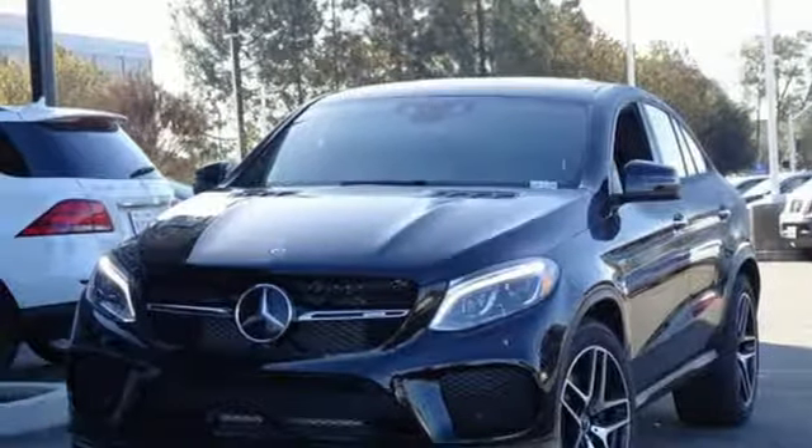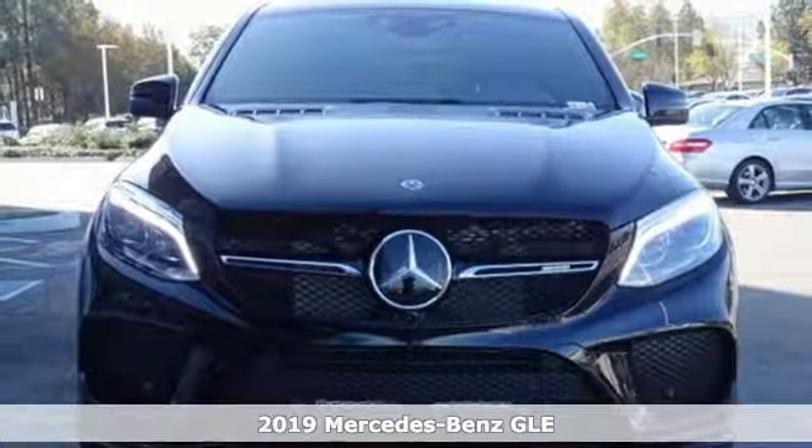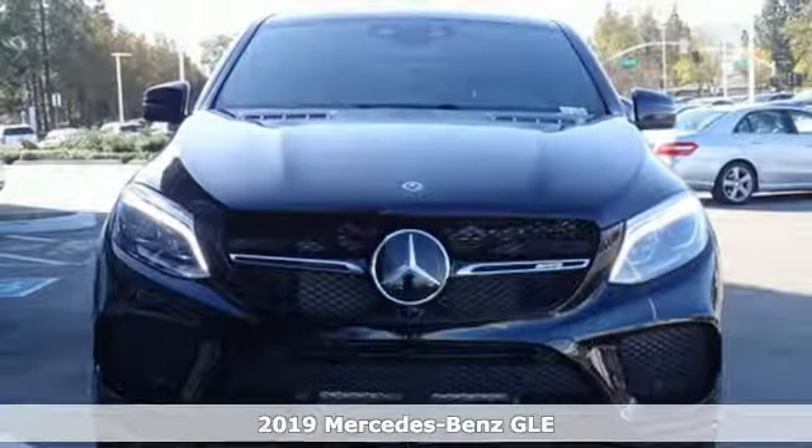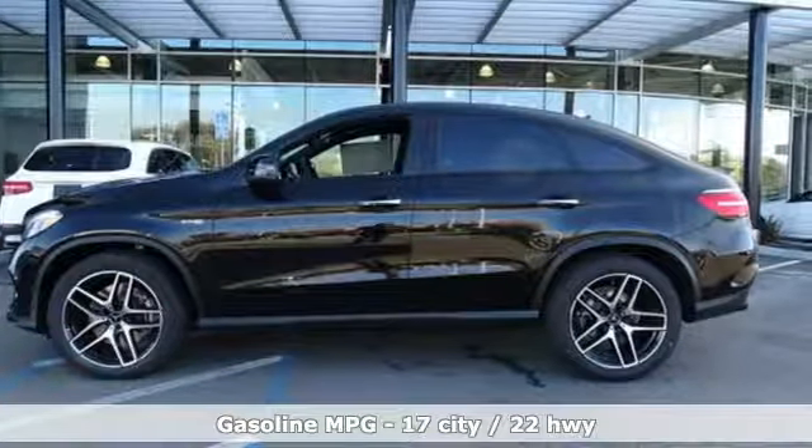Here's a new 2019 Mercedes-Benz GLE. This GLE is reassuring when the weather turns and rewarding when the road turns. It comes nicely equipped with features you'll love.